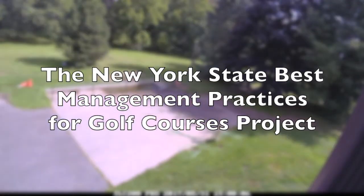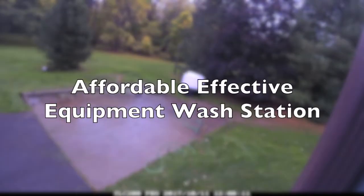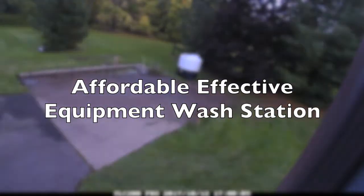The New York State Best Management Practices for Golf Course Project proudly presents an affordable, effective equipment wash station video.